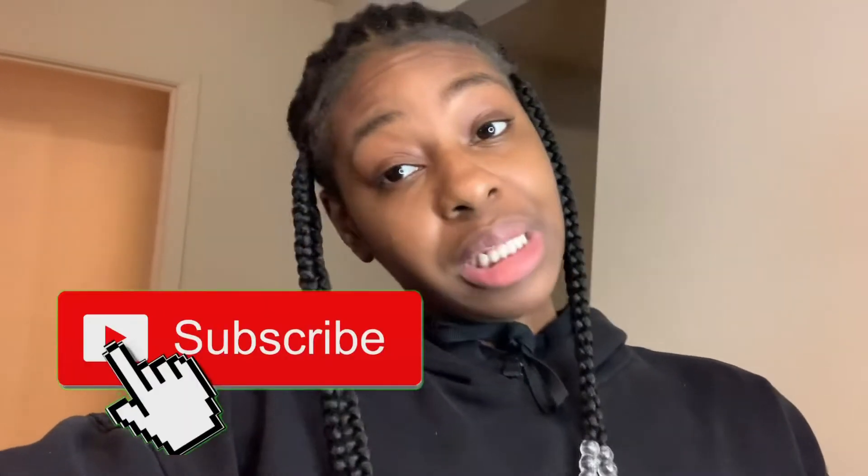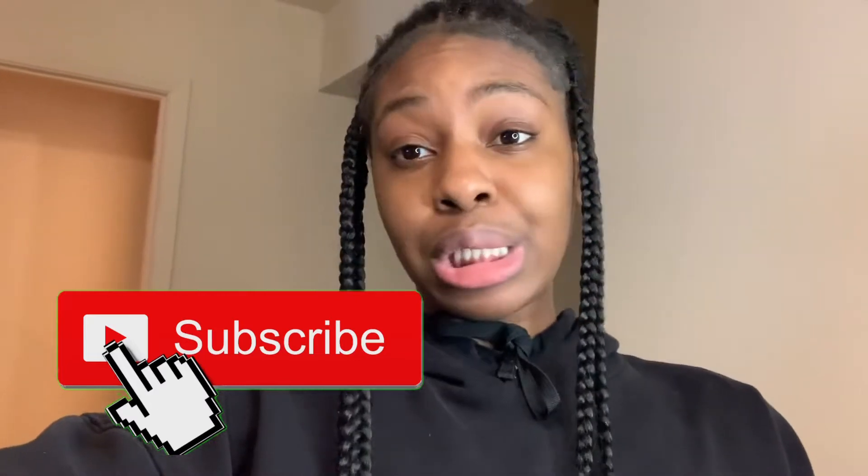I'm going to be showing y'all everything that we got. Don't mind my little edges, okay? I know they're looking fried. It's looking white right now because I got some little edge control in it. Don't come for me, okay? But make sure y'all like, comment, and subscribe. And here we're going to get into this video.